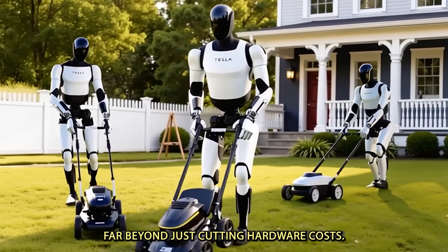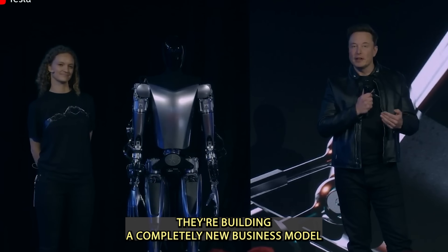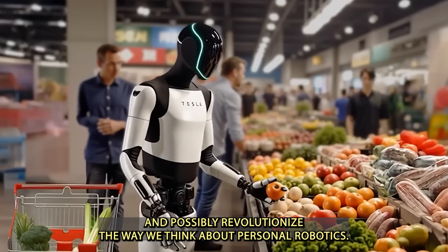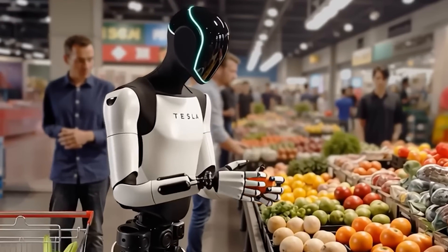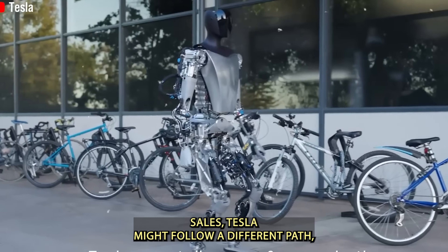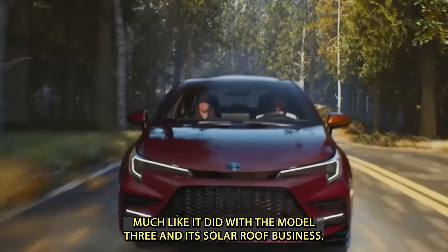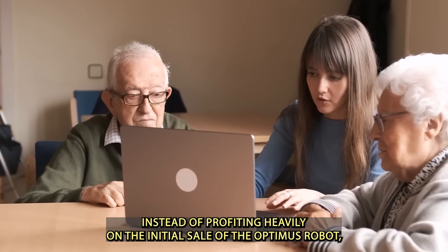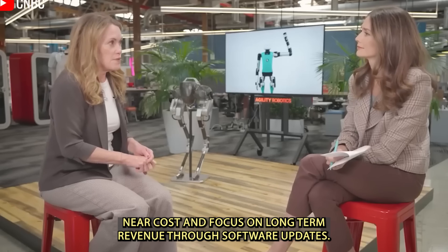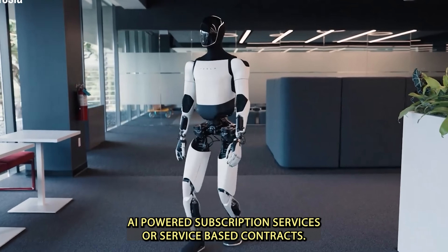Ultimately, Tesla's pricing strategy goes far beyond just cutting hardware costs. They're building a completely new business model that could make humanoid robots truly affordable, and possibly revolutionize personal robotics. Unlike traditional robotics companies that depend on high-margin hardware sales, Tesla might follow a different path — much like it did with the Model 3 and its solar roof business — pricing Optimus near cost and focusing on long-term revenue through software updates, AI-powered subscription services, or service-based contracts.